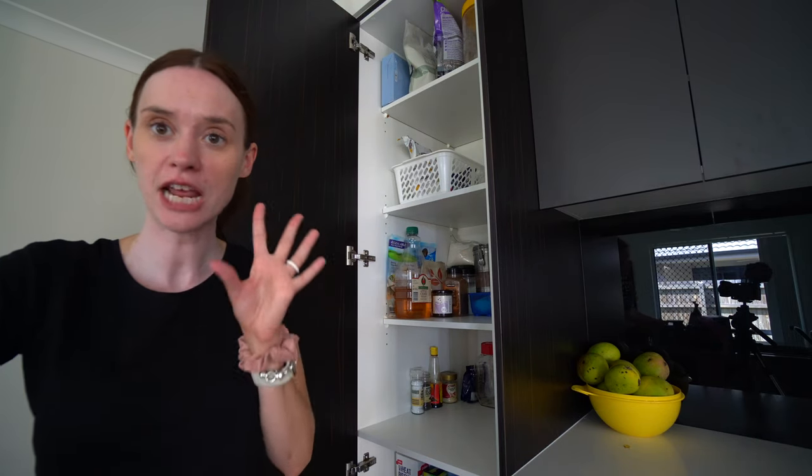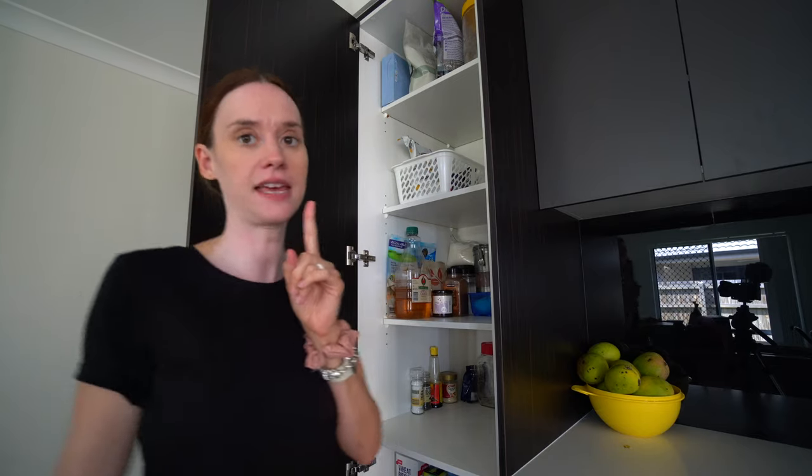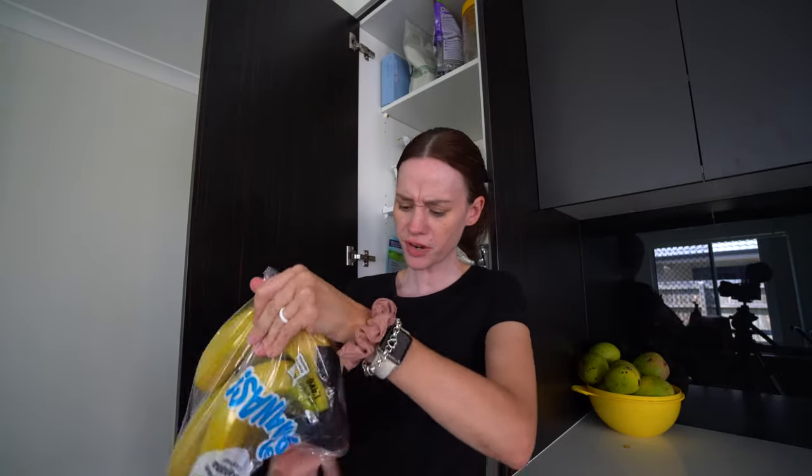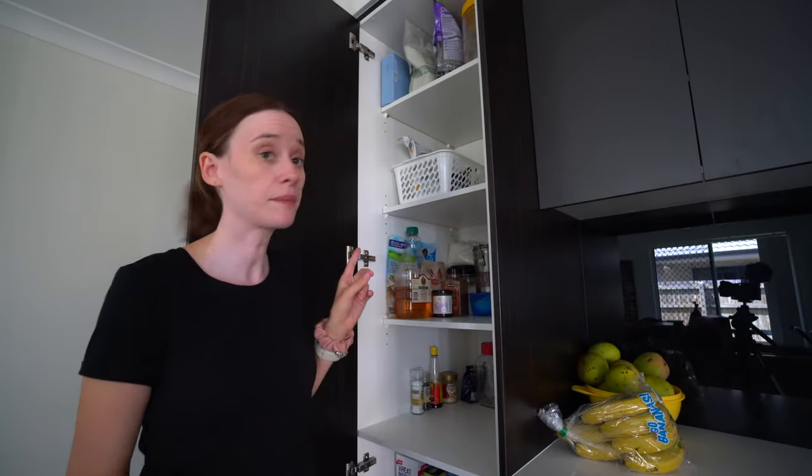That was all my fridge and freezer stuff. The only other thing I have is these bananas — $3 something for two and a half kilos, which worked out to a super good deal. So I got one bunch for us to eat fresh. Now I'm going to put all of our pantry stuff away.